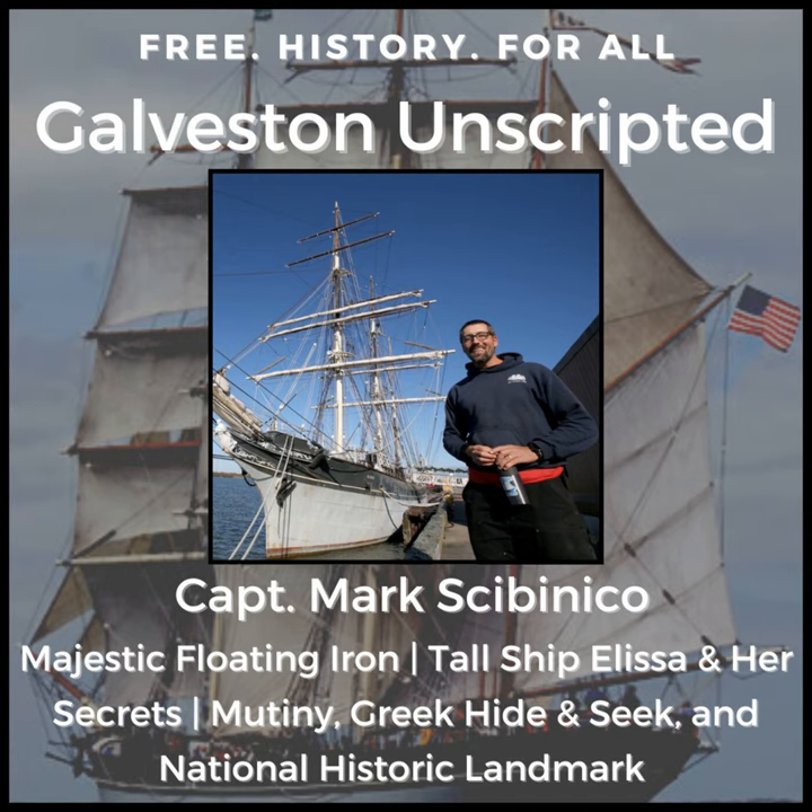Welcome to Galveston Unscripted. Alyssa was always out there in the U.S. sailing fleet as like a whispered thing. It's like, oh, Alyssa, Alyssa. She existed, but no one really knew anything about it. No one goes to Texas. And Alyssa was one of the early progenitors of the tall ship industry in the United States. She now is the second oldest actively sailed ship in the world.